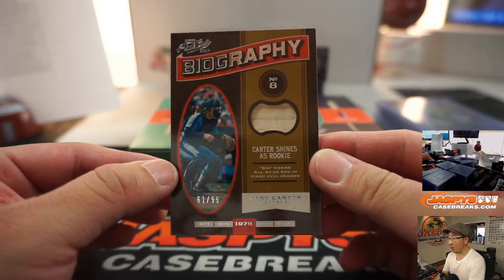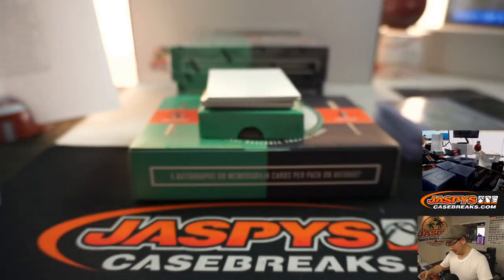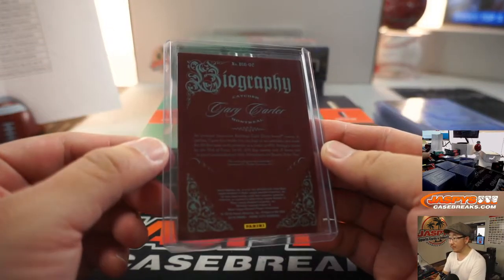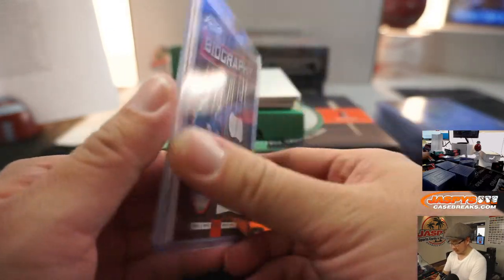And then there's Gary Carter, 61 out of 99. That's Montreal edition of Gary Carter. Expo stuff goes to TJ and the Nats. Game used material.